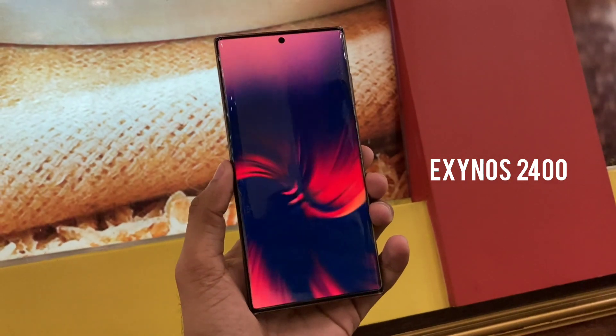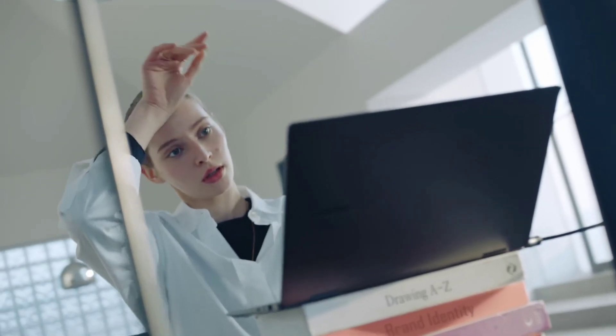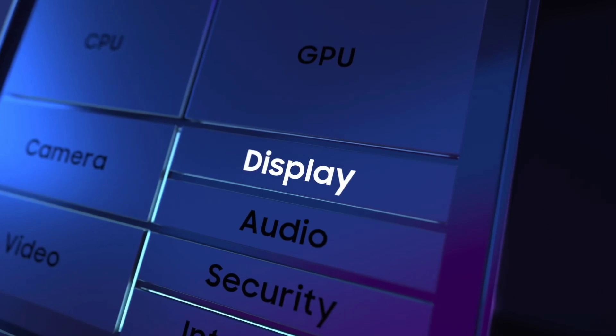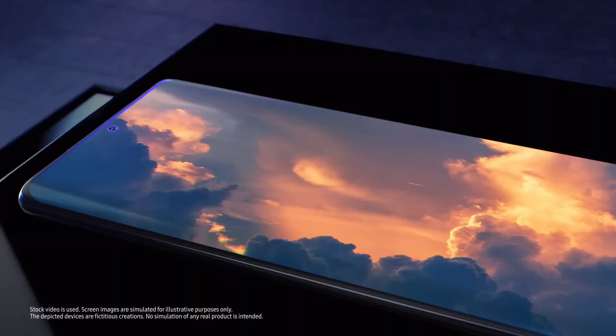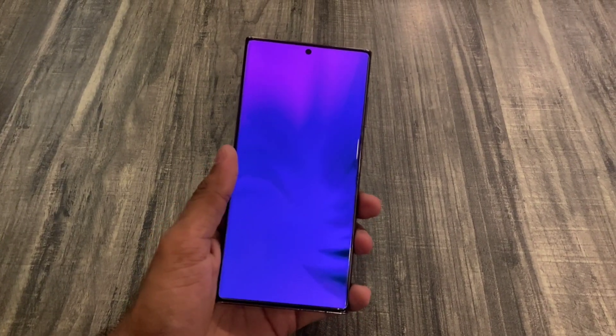While Samsung is reviving its own Exynos chipset for its upcoming Galaxy S24, we will see the Galaxy S24 and S24 Plus models supporting the new Exynos 2400 chip in most countries. But if you are in Canada, China, or the US, you might get the Snapdragon 8 Gen 3 version instead.